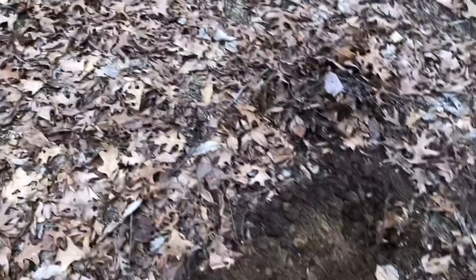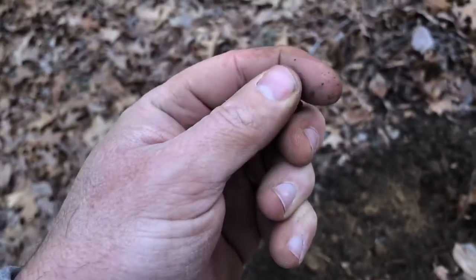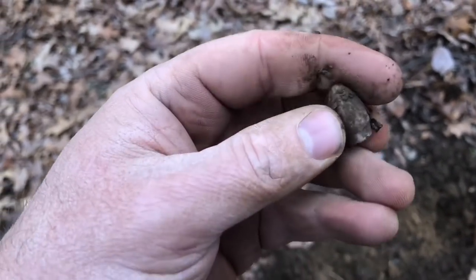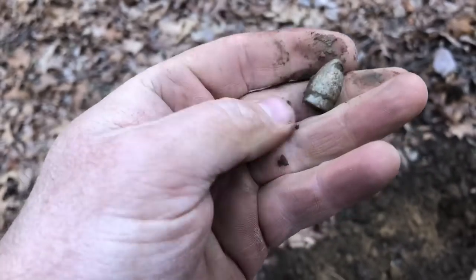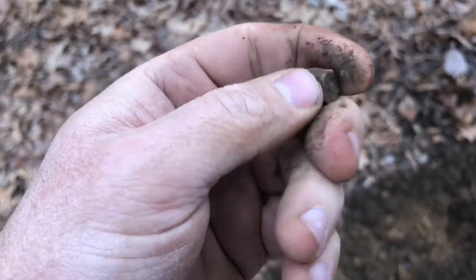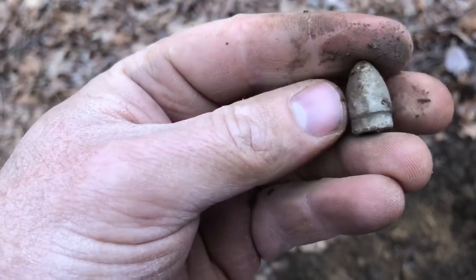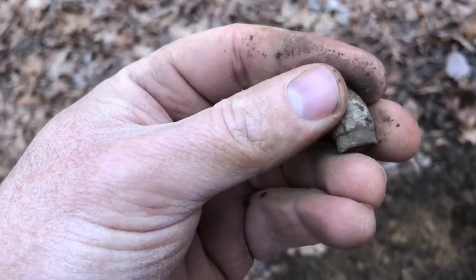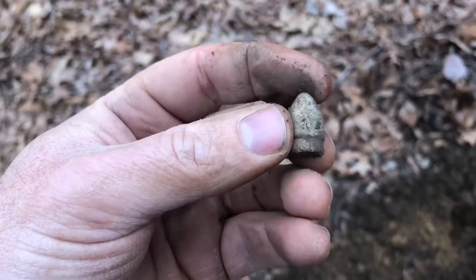Well, I'm still out here, I haven't left just yet. And I dug that little bullet — I believe it's a pistol bullet. I'm not sure if that's modern or period, but it looks Civil War.